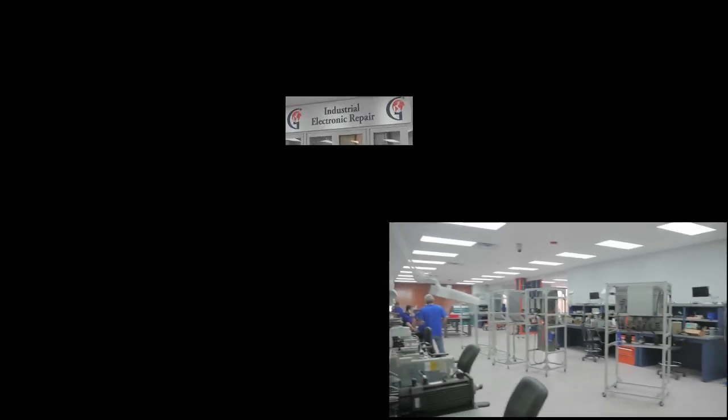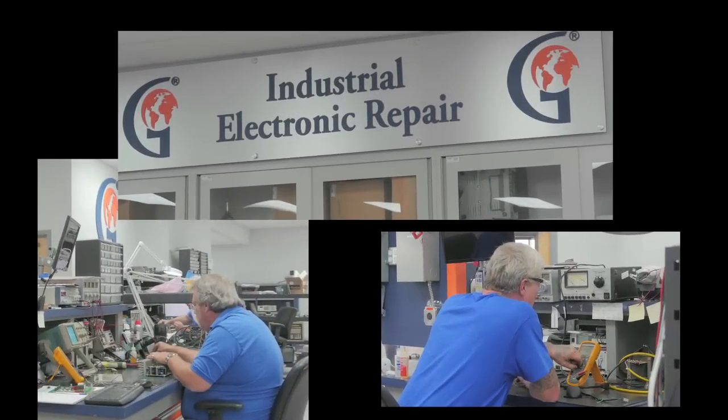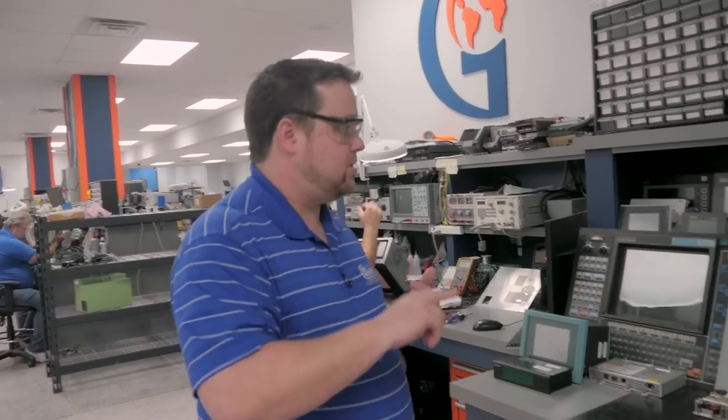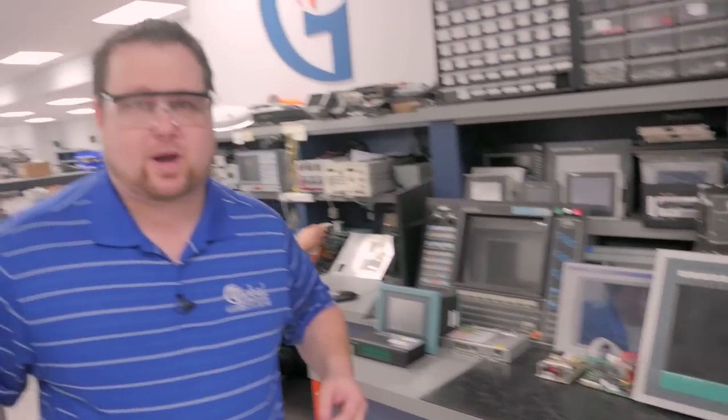We're back in the tech room. Here we repair all sorts of HMI equipment — human-machine interface — everything from touchscreens to industrial computers, monitors, dumb terminals, anything that you have in your facility that's display-oriented and that you use to interact with your machine, we can repair here.